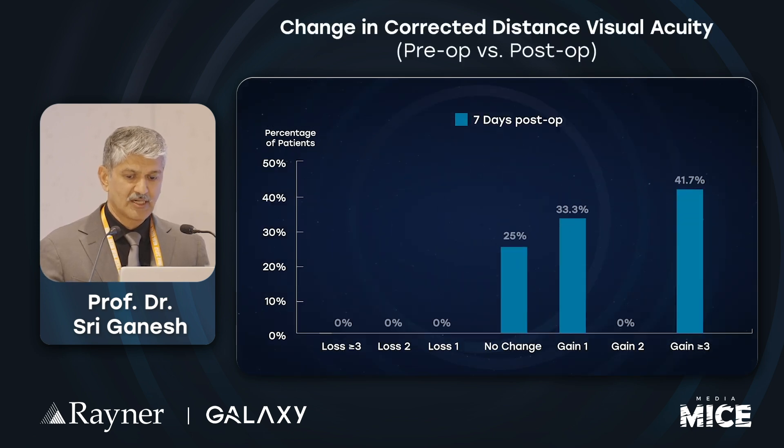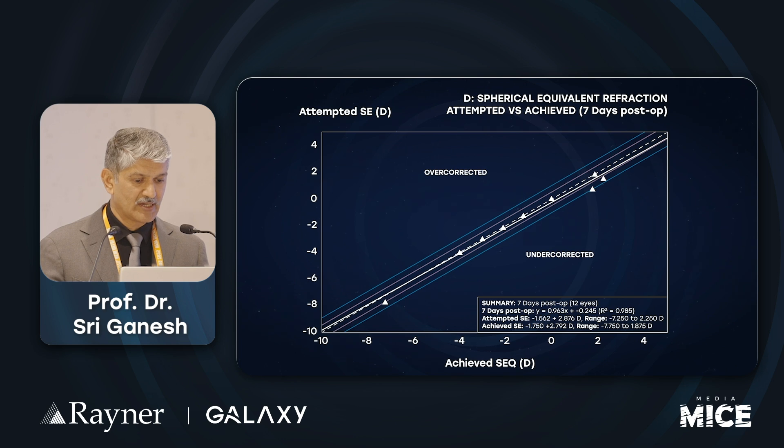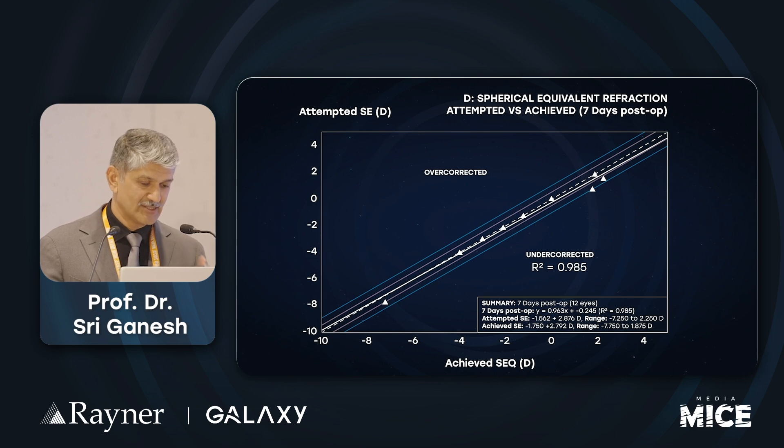Looking at the change in corrected distance visual acuity, no patients lost lines, and 41.7% gained lines. If you look at the spherical equivalent refraction — attempted versus achieved — there is a mild under-correction, but the R-squared is 0.98, which is pretty good. It's almost on the central line, so the refractive accuracy of this lens is very good and very predictable.